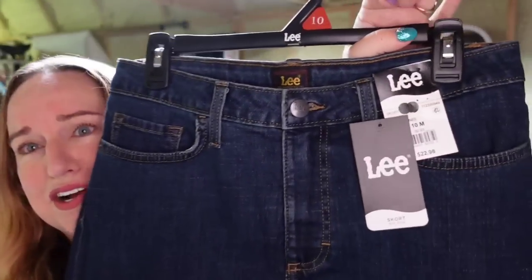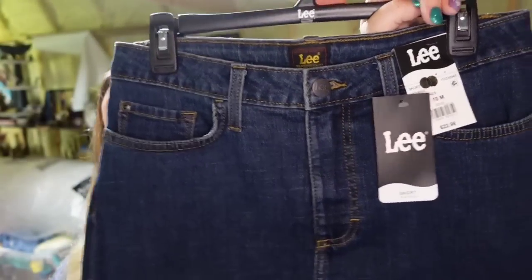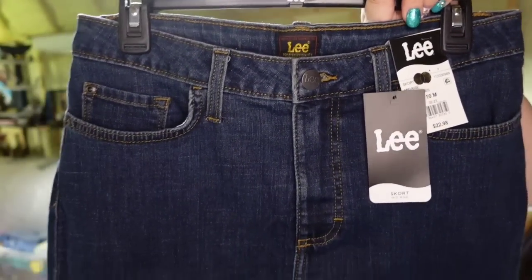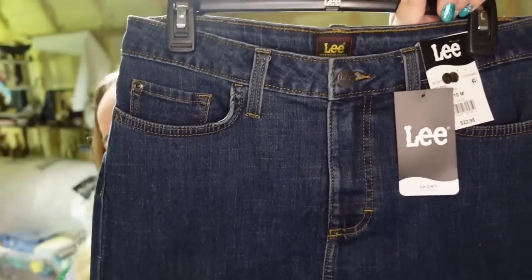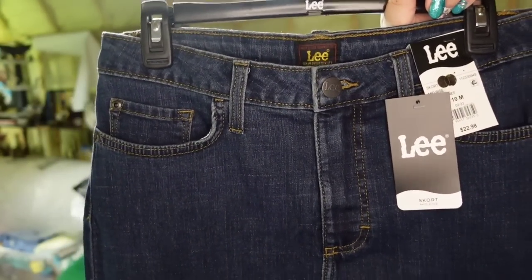All right, last item — and then I'm going to do a giveaway, so if you've hung out with me this long you'll be rewarded by getting to enter the giveaway. I sold another Lee skirt, another size 10. I sent an offer, so it only sold for $14.62. Again, I paid $3, so this one's about an $8 profit, but again sold very, very fast.